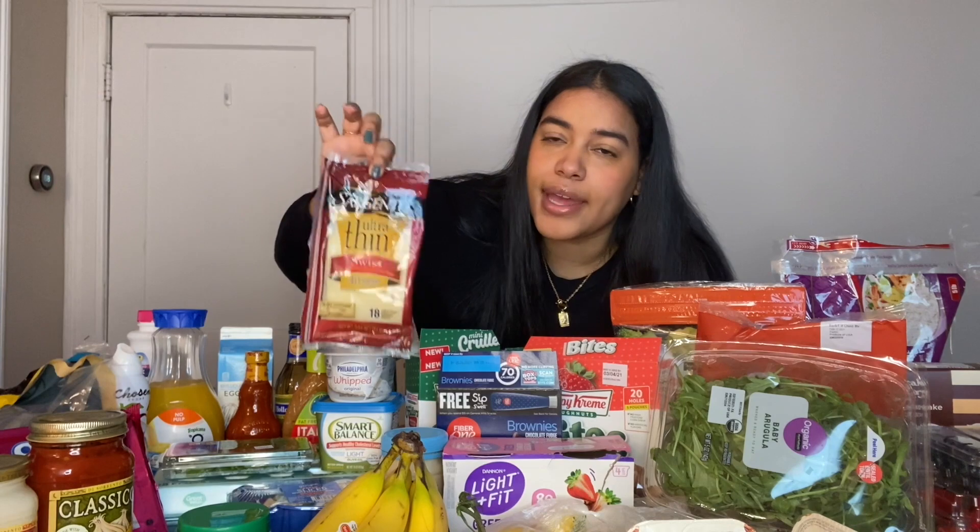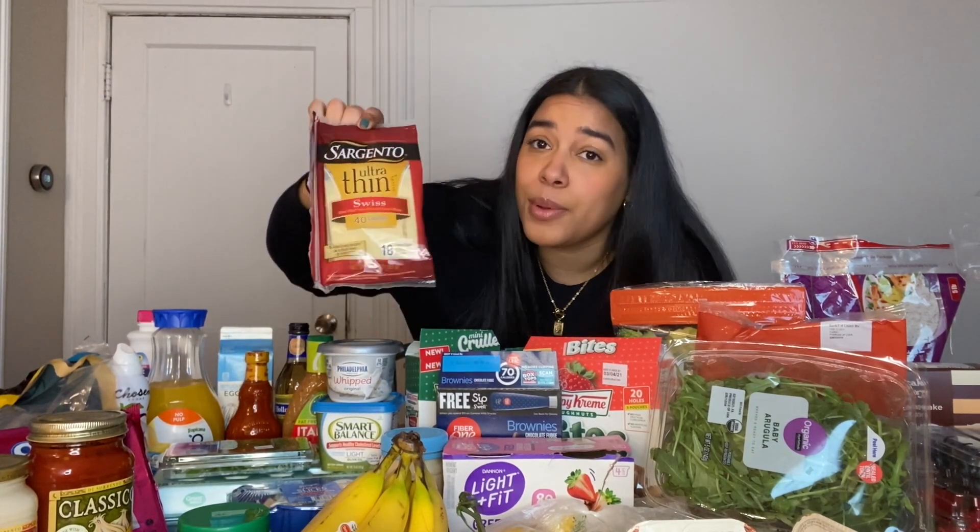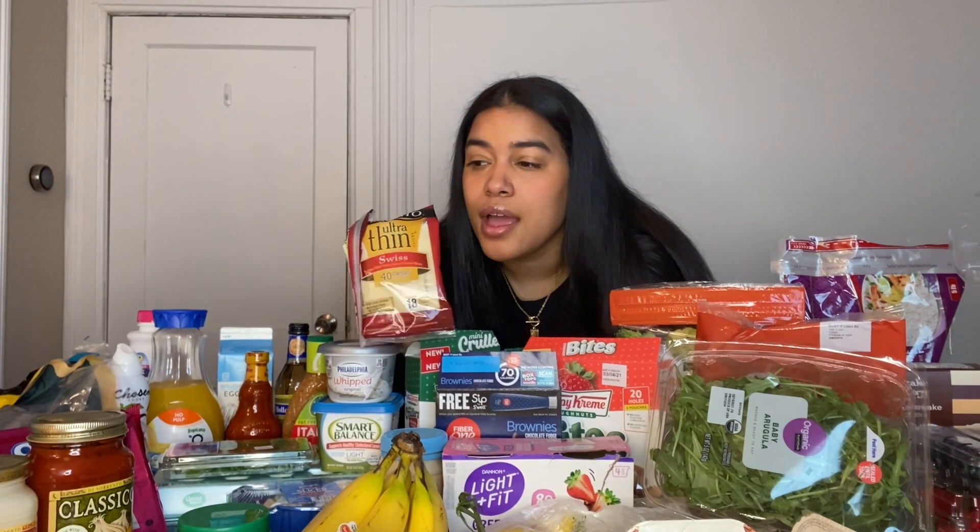I got this Swiss cheese because it said 40 calories per slice and the slices are super thin, which I love. But I do not like Swiss at all — Swiss cheese tastes like nothing and a little bit of something nasty. I put it in my bagels and my sandwiches and was miserable. I will not be purchasing it again, but if you like Swiss and want low-calorie cheese, you can try this one.